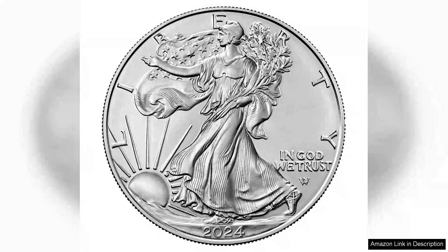The 2024 American Silver Eagle 1 oz bullion coin is a remarkable addition to any collection or investment portfolio. Struck by the U.S. Mint, this coin continues the legacy of one of the most sought-after silver coins in the world.